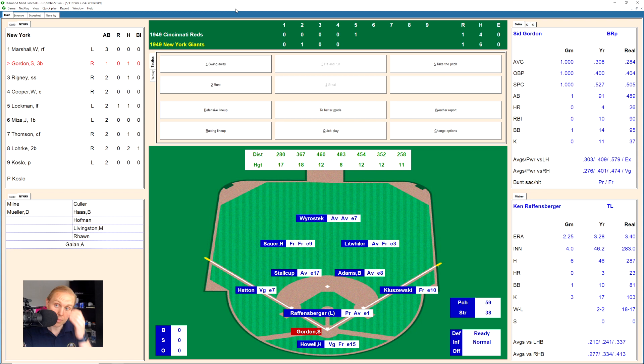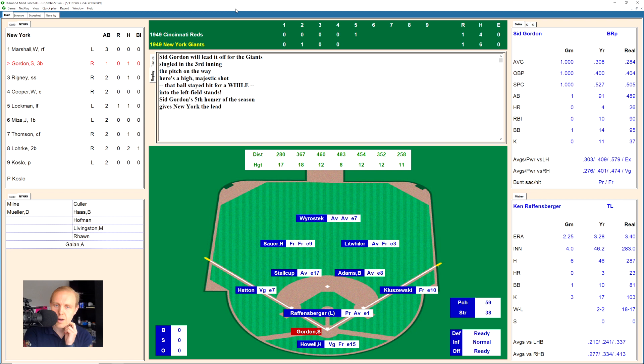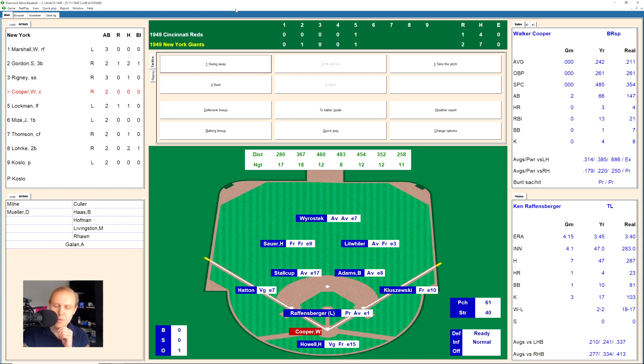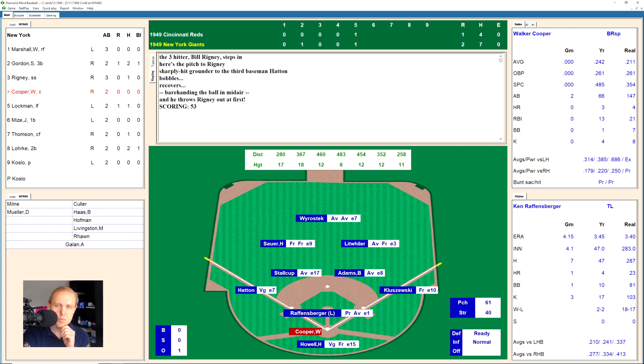This will bring up Sid Gordon for the Giants. 1-1 ball game now. And boy, Gordon hits one deep and deep to left field and gone! Just like that, the Giants have the lead again, 2-1. Bill Rigney hits a little ground ball over to Hatton — he makes a great play, grabbing that ball in the air and throwing in one motion over to first base for the out. One away in the bottom of the fifth. This is the way they've been playing all season — as soon as something happens, if the game's tied or they look like they're going to get behind, they come up with something like a big home run. And they have the lead again.